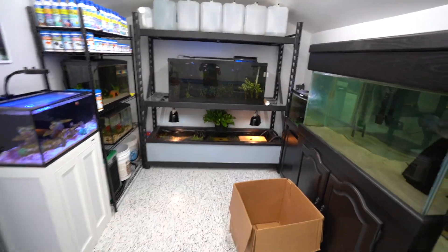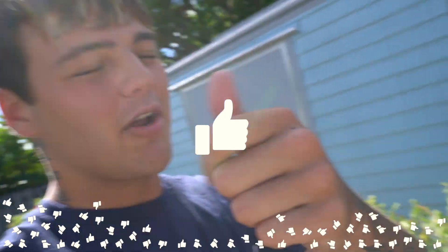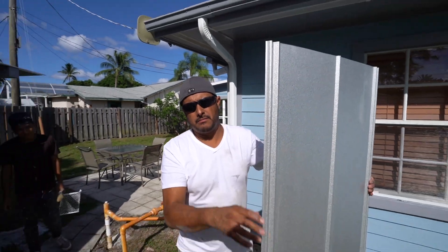The fish room is looking absolutely amazing — could not be happier. I can't wait to get the fish for this. Thank you so much, Caferros. Subscribe if you're new, smash the like button, and I'll drop this video even quicker. Say bye — bye, bye!